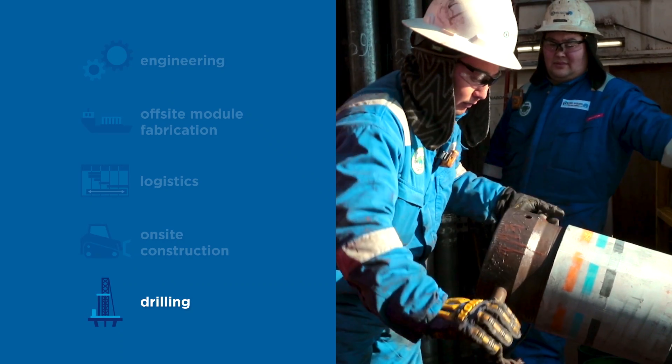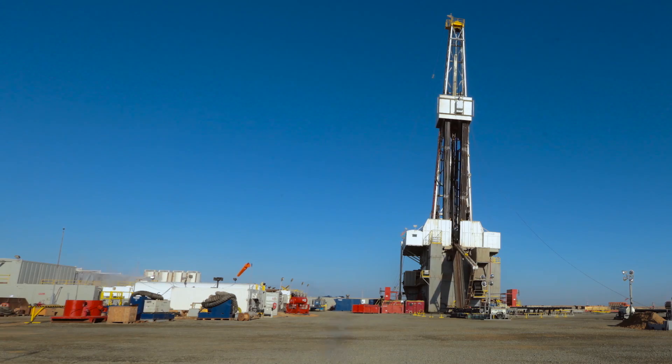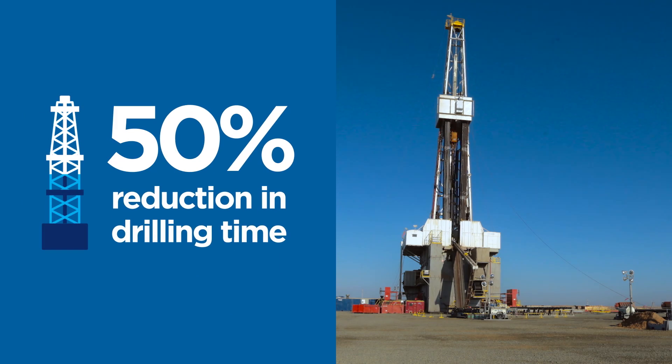For the drilling phase, 25 wells have already been drilled and completed. Recent optimization and the implementation of best practices have reduced drilling time by 50%. As a result, drilling is currently well ahead of plan.